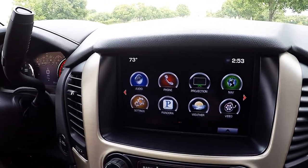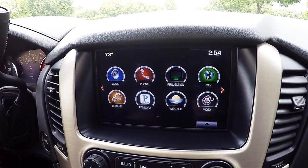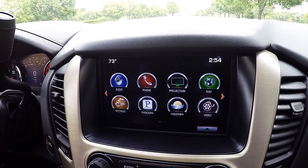Your GMC IntelliLink system gives you access to AM, FM radio, Sirius XM, Bluetooth hands-free technology, and many other great features. Your IntelliLink system is powered through Bose speakers.